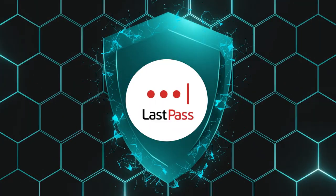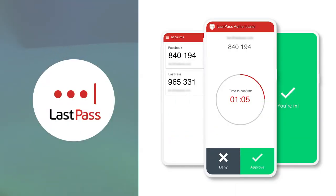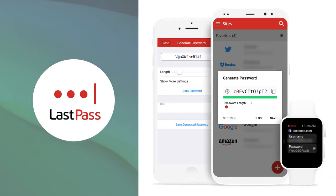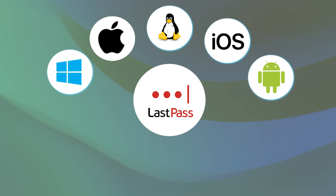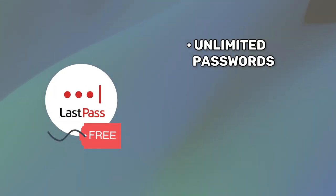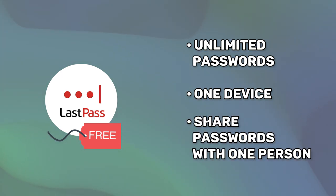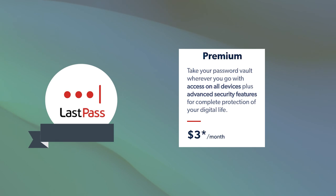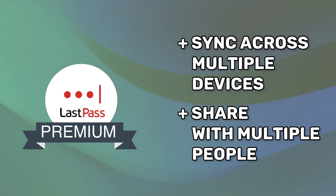LastPass is a popular password manager with an impressive free version that offers multi-factor authentication, military-grade encryption, and an excellent password generator. The service is available on various platforms, including Windows, Android, iOS, macOS, and Linux. There are also browser extensions for most popular browsers. The LastPass free plan lets you save unlimited passwords on one device and share passwords with one person. Upgrading to the premium version will allow you to sync your passwords across different devices and share passwords with multiple persons.